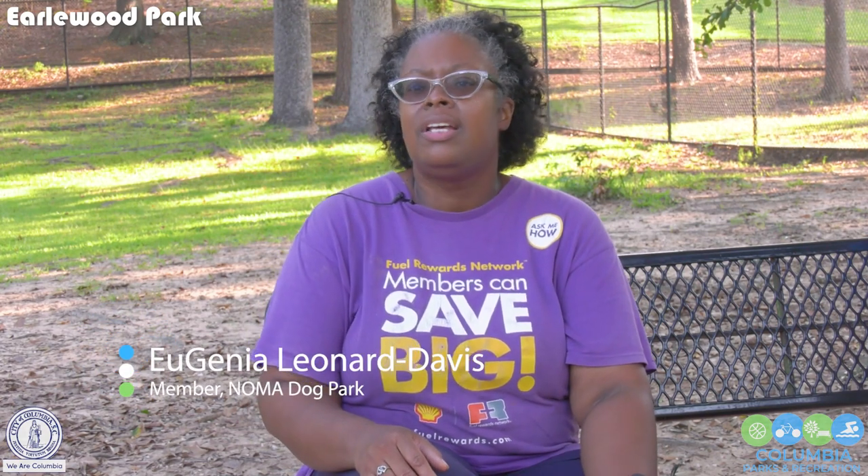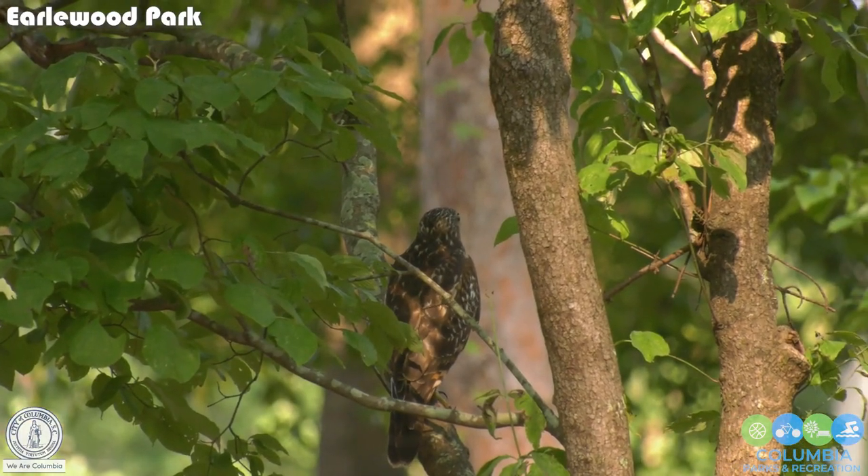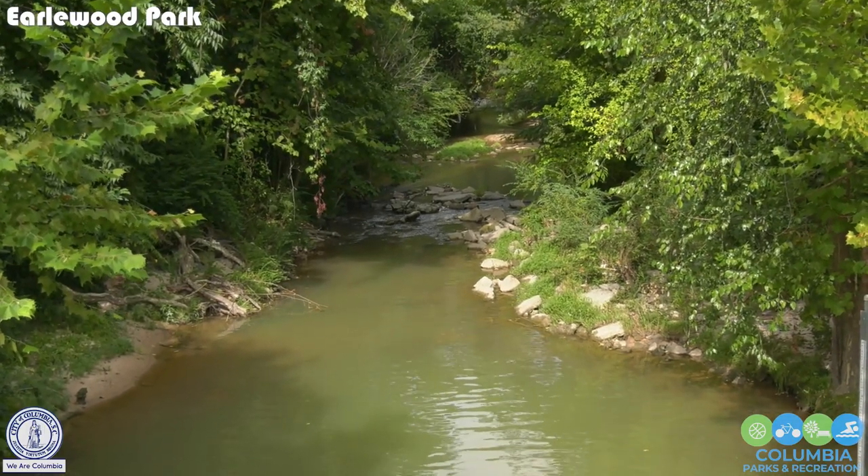You get to smell the flowers, see the magnolias when they're blooming, and you hike a trail in the middle of the city. Not a concrete trail — there's no concrete — and you're stepping over brambles sometimes. You just get to see nature that you wouldn't see in the middle of the city. It's great.